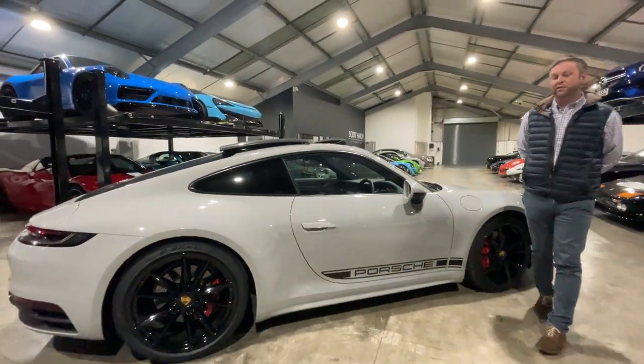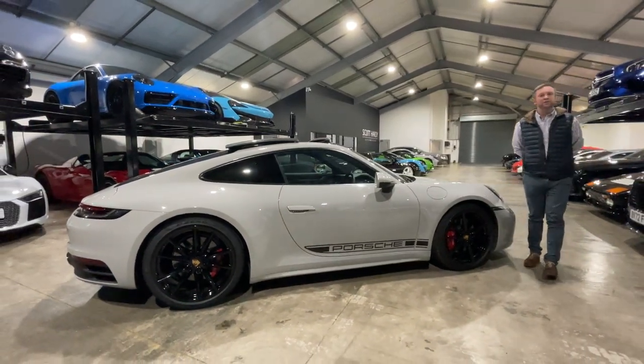This car is currently on our website for sale today at Scott Hardy Automotive. Do give us a call, thank you.